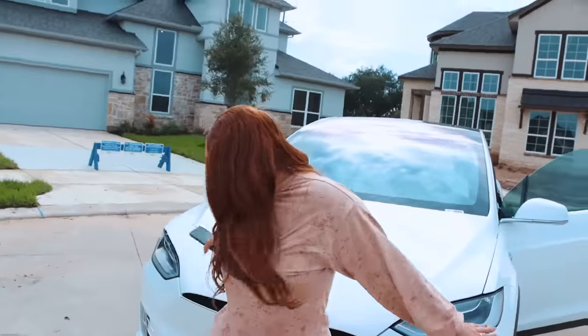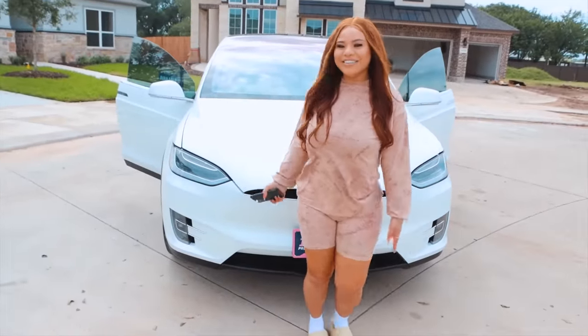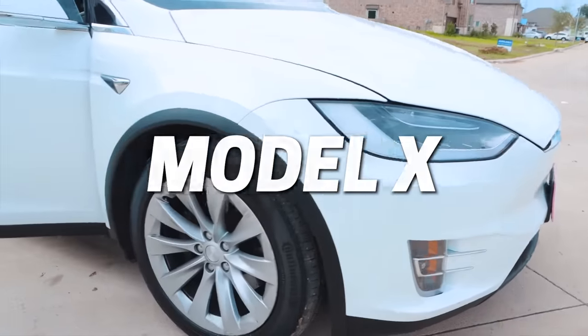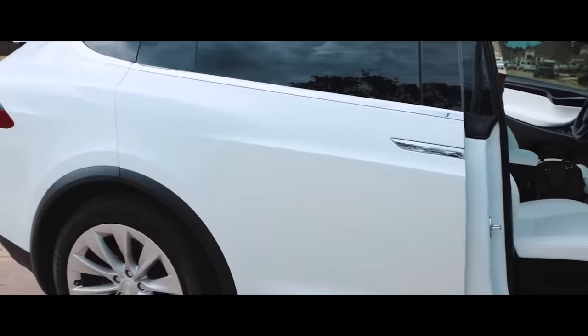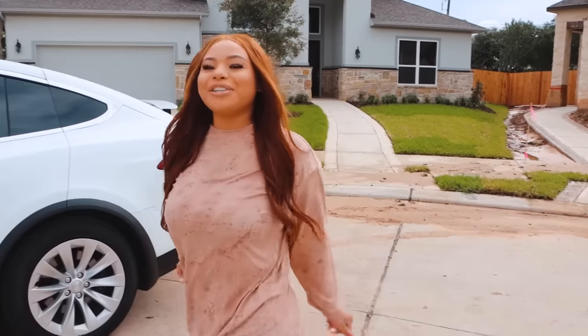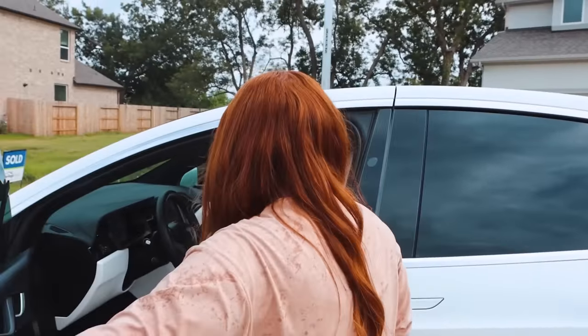So I'm going to show y'all the outside of the car. Here's the front — y'all know this is a Model X. Now we're going to head on to the inside of the car.